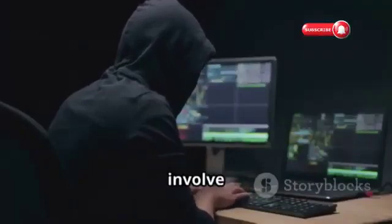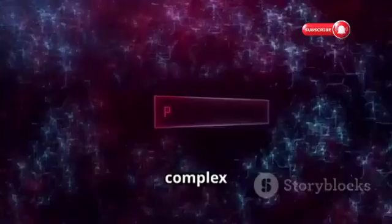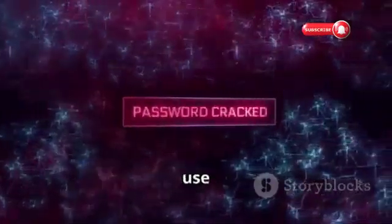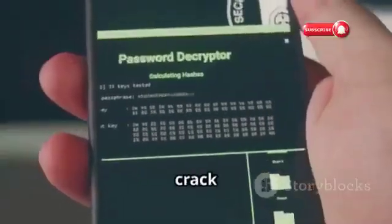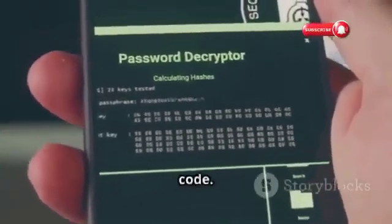Brute-force attacks involve hackers using automated software to guess your password. Even complex passwords can be vulnerable, especially if they're short or use common patterns. Two-factor authentication is a brute-force attack's worst nightmare — even if hackers crack your password, they're still locked out without that second verification code.